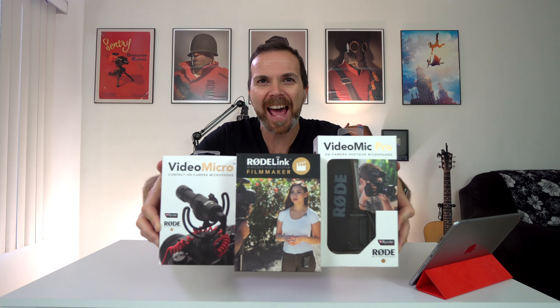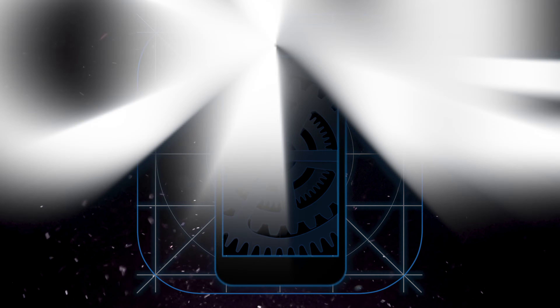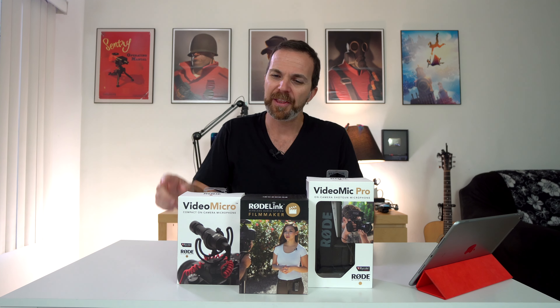Hey! Look what I have here! An answer to the age-old question: which of these mics is better? And I'll tell you right now, the answer is — you're asking the wrong question.